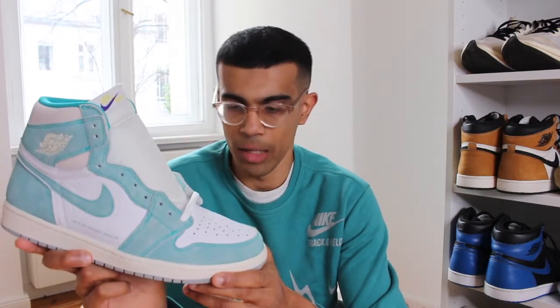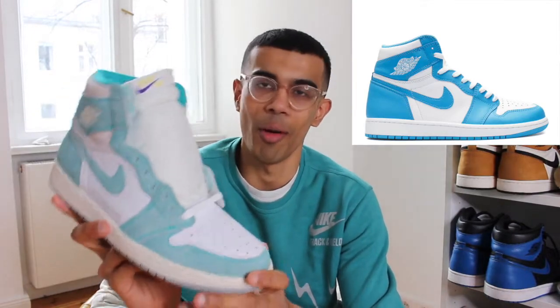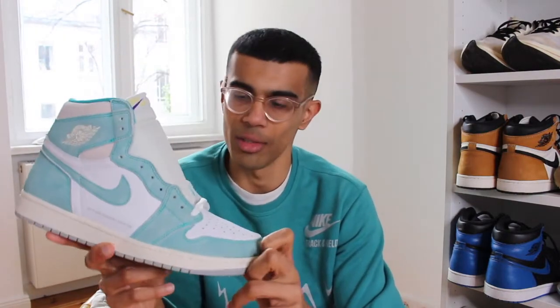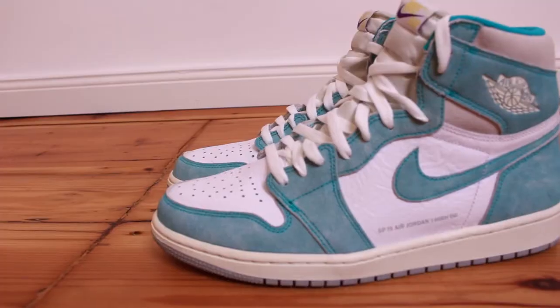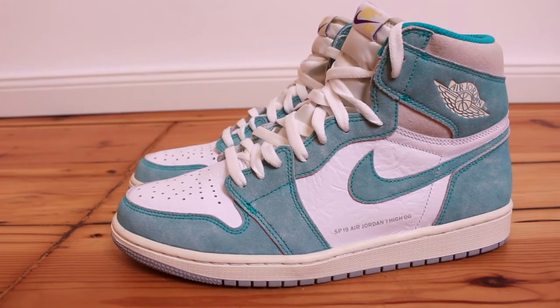I do like the colorway a lot. The best way to describe this green is: if you take the UNC Jordan ones, throw them in the laundry for a bit and watch the color fade away, it'll probably look like this. From afar it actually kind of does look like the UNC Jordan ones. I do really like how this green looks.